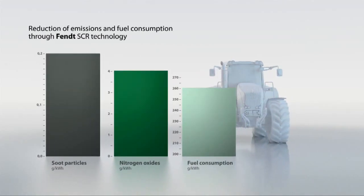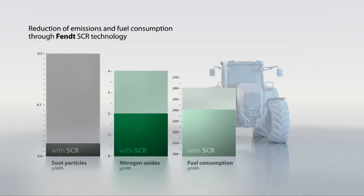In addition to a significant reduction in emissions, separation of the engine settings and exhaust aftertreatment also reduces fuel consumption by an average of up to 7%.